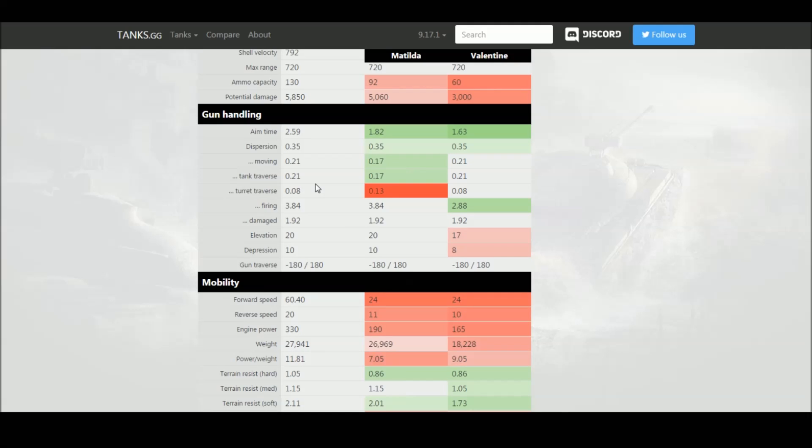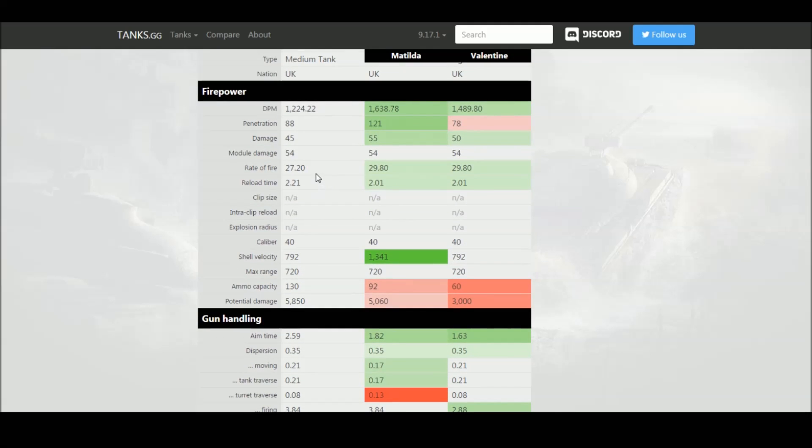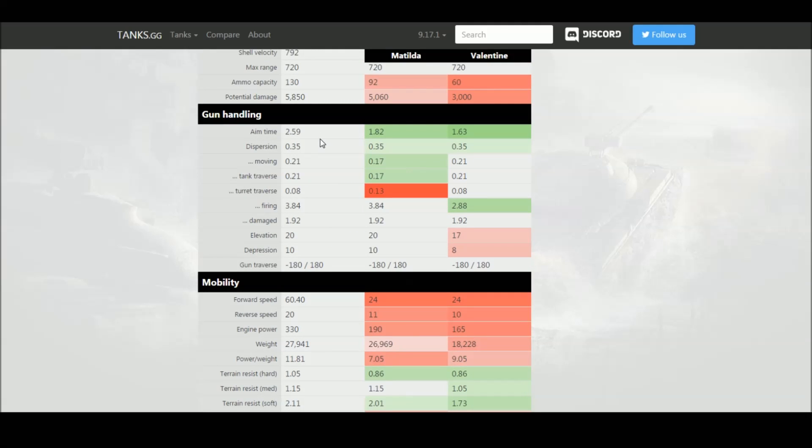When it comes to gun handling, the aim time is absolutely abysmal. The two-pounder on the Valentine — the same gun — is almost a second quicker to aim. The soft stats are roughly the same except after firing, where the dispersion and aim time on the Sentinel are much worse for some reason. One benefit the Sentinel has over the Valentine is 10 degrees of gun depression, matching the Matilda and significantly better than the Valentine.